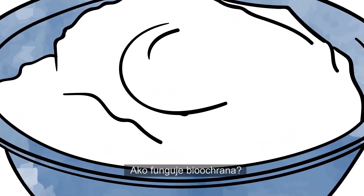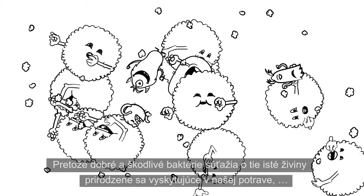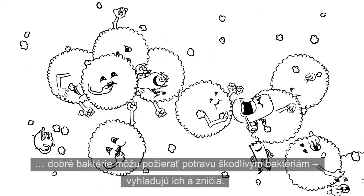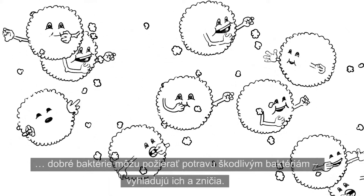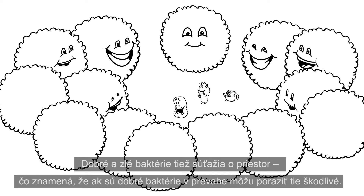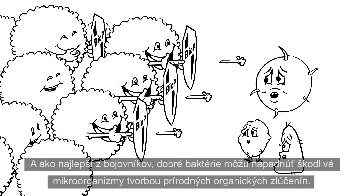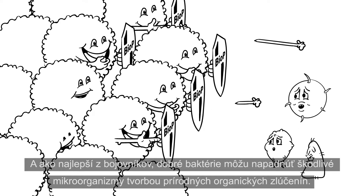How does bioprotection work? As good and bad bacteria compete for the same nutrients naturally present in our food, the good bacteria can eat the food that bad bacteria live on, starving bad bacteria and wiping them out. Good and bad bacteria also compete for space, which means that good bacteria can outnumber and defeat bad bacteria. And like the coolest of troopers, good bacteria can attack bad microorganisms by producing natural organic compounds.